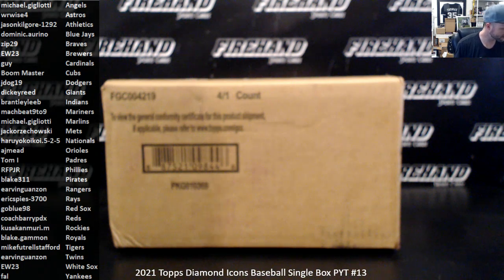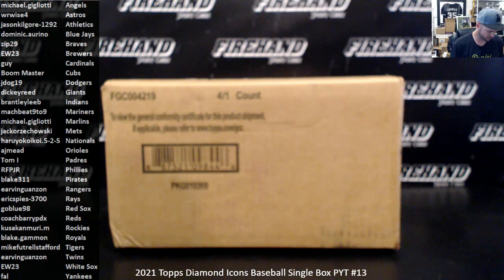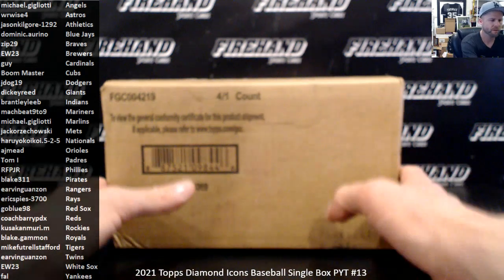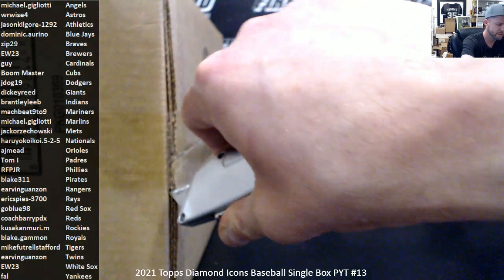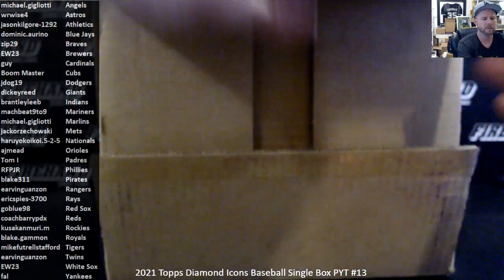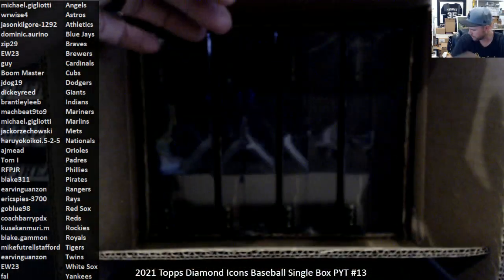Alright guys, here we go — 2021 Topps Diamond Icons Baseball. We have PYT 13, 14, and 15 to run here. Thanks everybody for joining and good luck to you. We're going to number all the boxes from the case from 13 through 16. Number 16 will break tomorrow with Ryan. I will do my best to get 13, 14, and 15 ripped right now before we hit midnight.